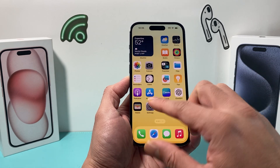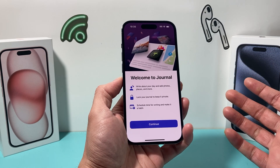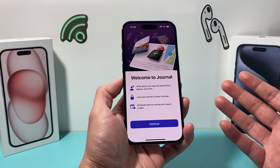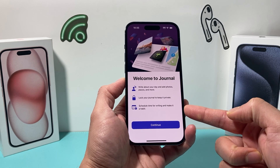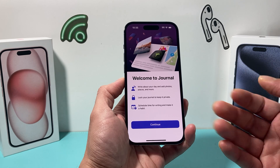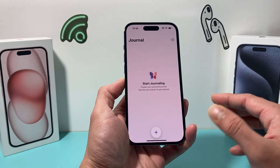And it will be a default app starting with iOS 17.2. So what is the Journal app? A quick recap: it allows you to write about your day, add photos, places, lock it, and schedule time for writing to make it a habit. Basically it's a way to keep a log of your memories if you want to do that.